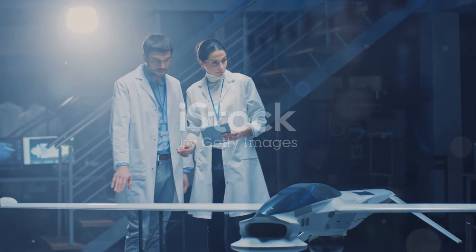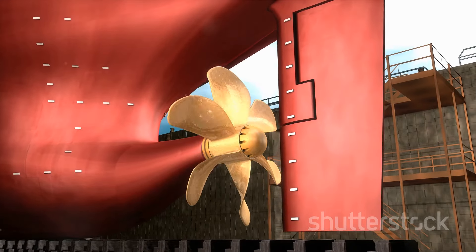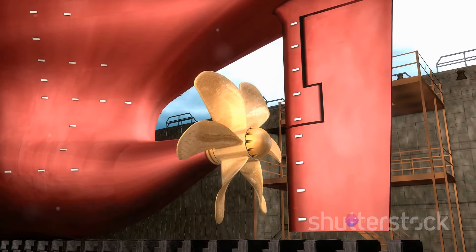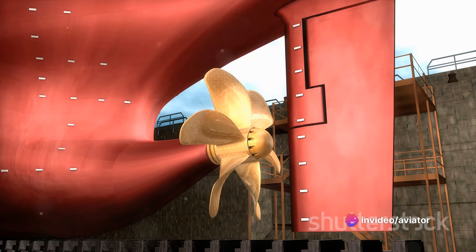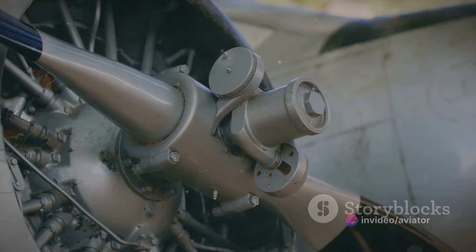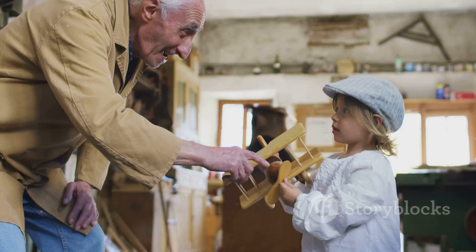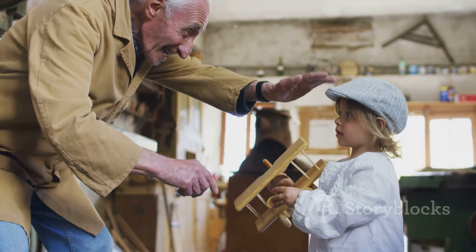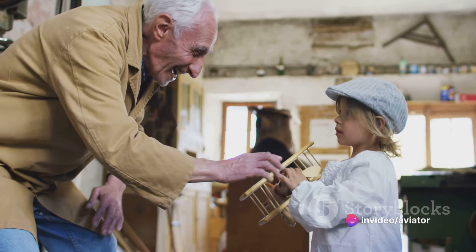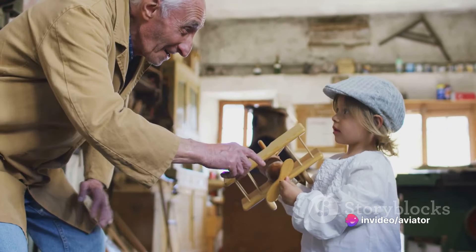Those pioneers were George Cayley and Alphonse Penaud. Cayley, often referred to as the father of aviation, made substantial contributions to the understanding of aerodynamics, a crucial component in propeller design. Penaud was a French aeronautical pioneer known for his work on the theory of flight, whose designs of helicopter-like aircraft and rubber-powered models helped further the understanding of propeller-driven flight.